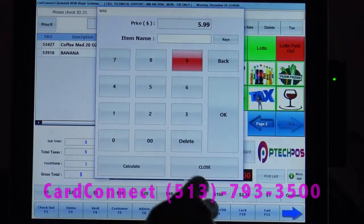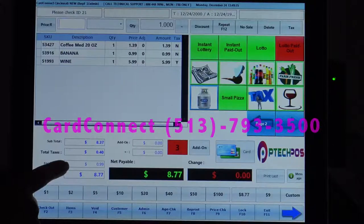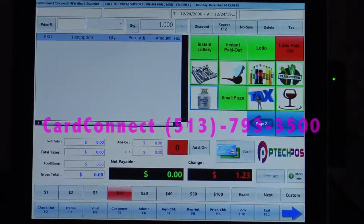I'm going to go ahead and prompt price. You can see we've got our subtotal, taxes, food stamps broken out, as well as our gross total. Down here we have fast buttons for cash, so they give us $10. We're on to the next transaction, and the change will show right here.